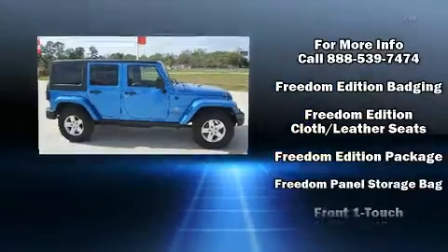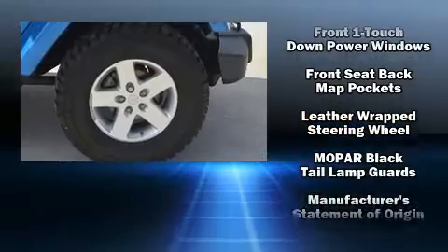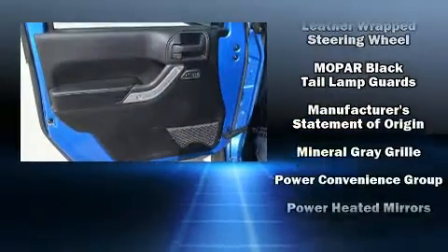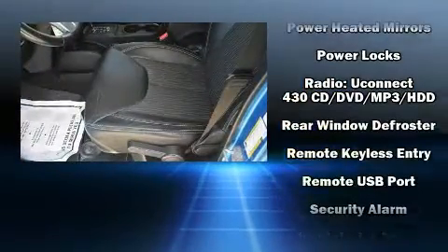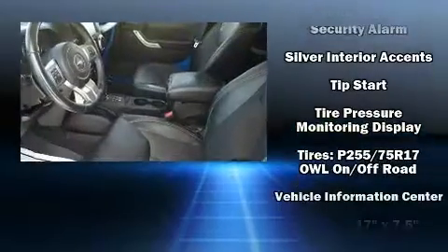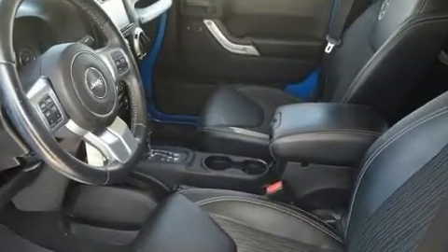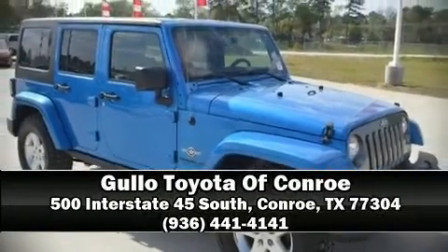With electronic stability control supplementing mechanical systems, you'll maintain precise command of the roadway. The Carfax history report provides peace of mind by detailing information related to past owners and service records. Our experienced sales staff is eager to share their knowledge and enthusiasm — please don't hesitate to give us a call.